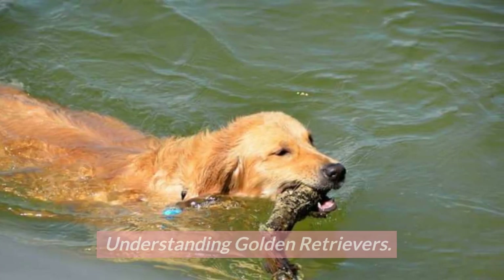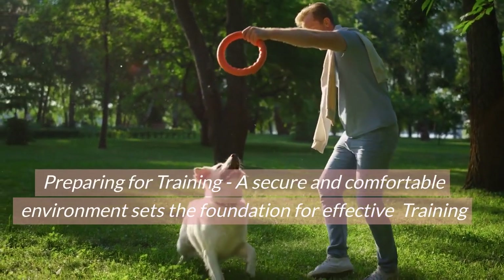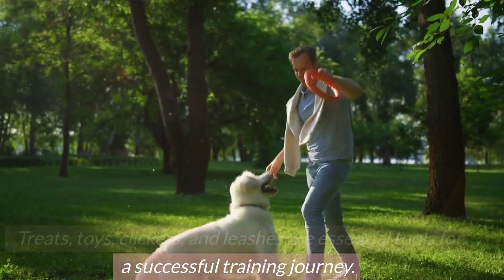Understanding golden retrievers. Preparing for training: a secure and comfortable environment sets the foundation for effective training. Treats, toys, clickers, and leashes are essential tools for a successful training journey.